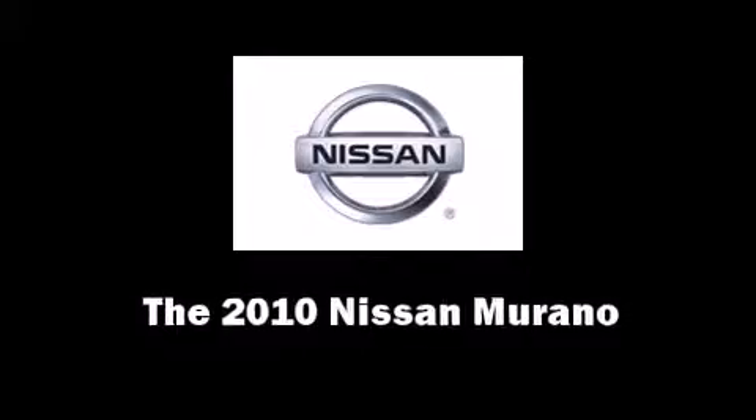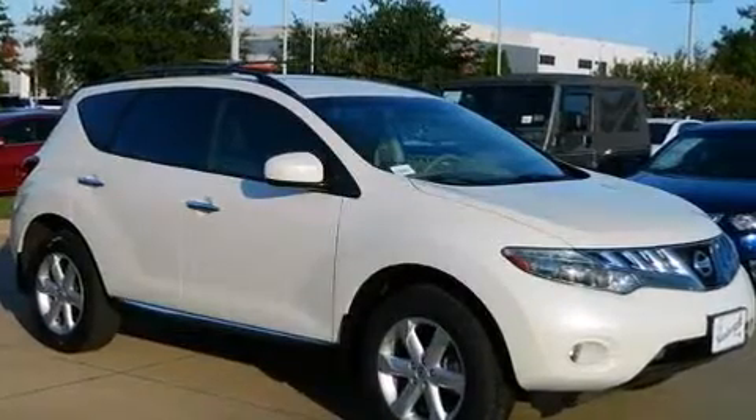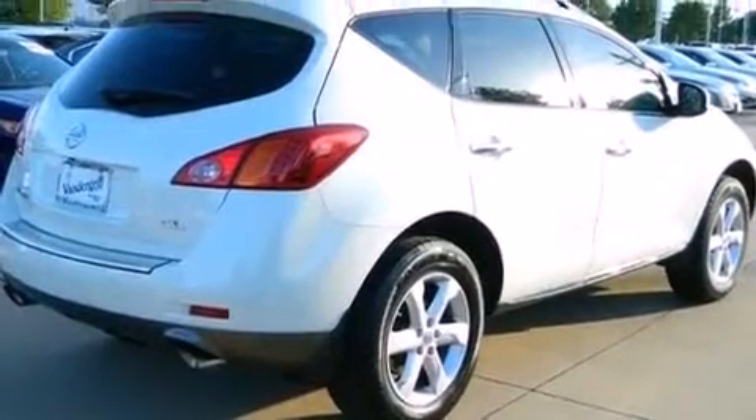Here's a great deal on a 2010 Nissan Murano with fewer than 45,000 miles on the odometer. This four-door sport utility vehicle prioritizes comfort, safety, and convenience. Under the hood you'll find a six-cylinder engine with more than 250 horsepower.